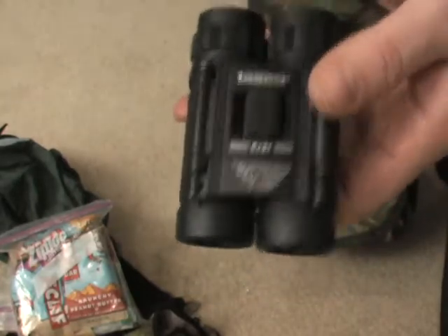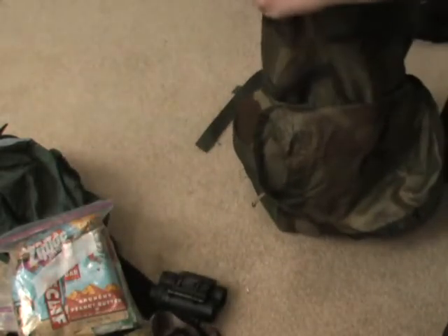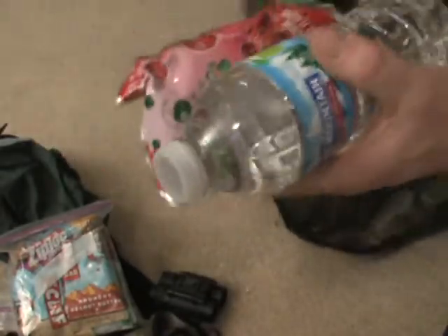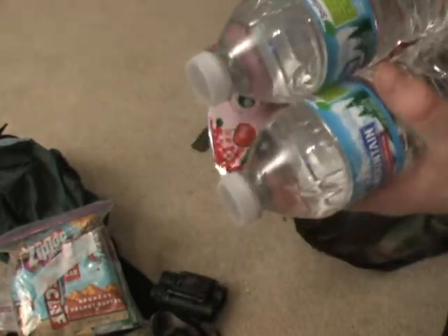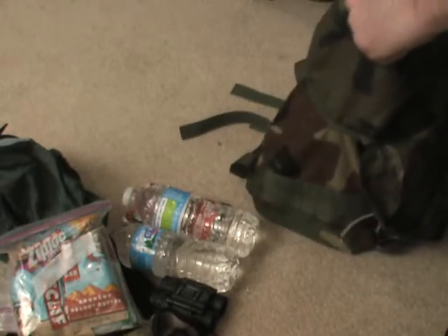Some binoculars — definitely got to do some scouting of the area. I like to keep that with me. Drinks, water. I think I had a juice box in there last time. Some extra water just to keep you going.